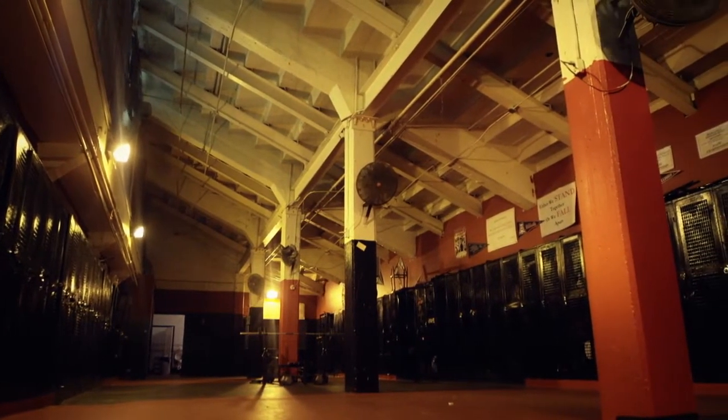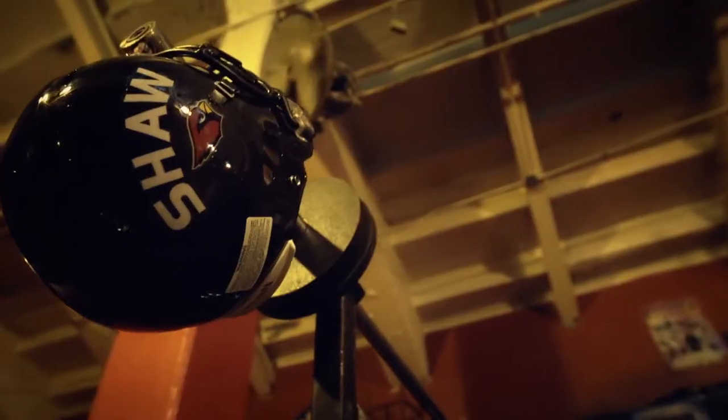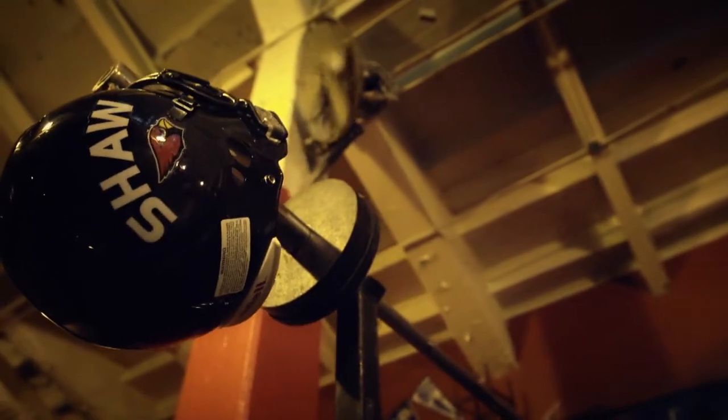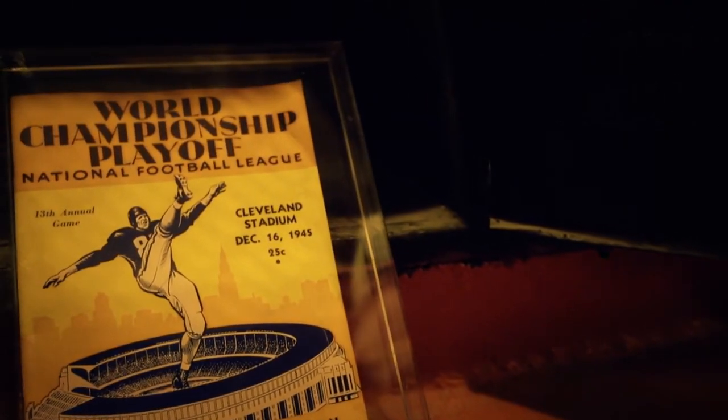High schoolers aren't known for their appreciation of history, but apparently a pro team using your locker room is a big deal, even if it was more than 75 years ago. They get the wow effect initially, because when I tell them a real professional football team and real professional football players sat where you're sitting now and shared the same locker room. I tell them how, even though this is an old structure that's decaying, just the history of it and what it meant to this community — and how we have to try to preserve it as best we can.